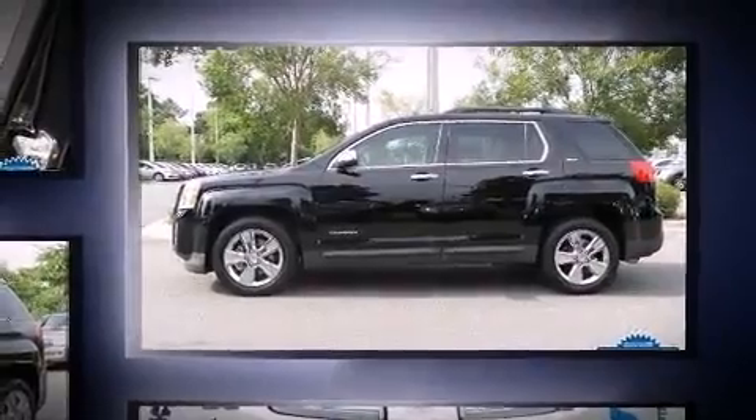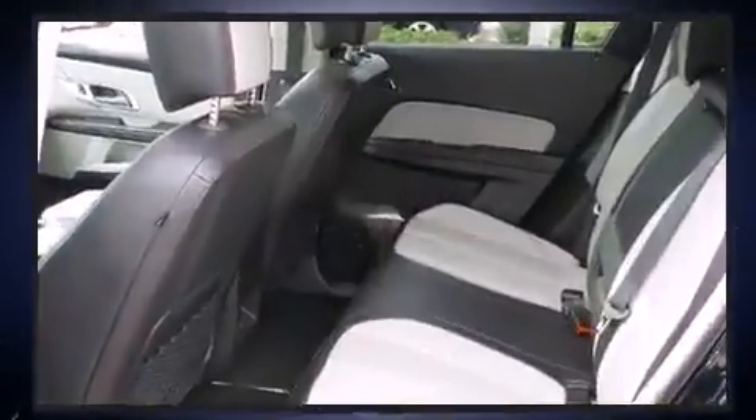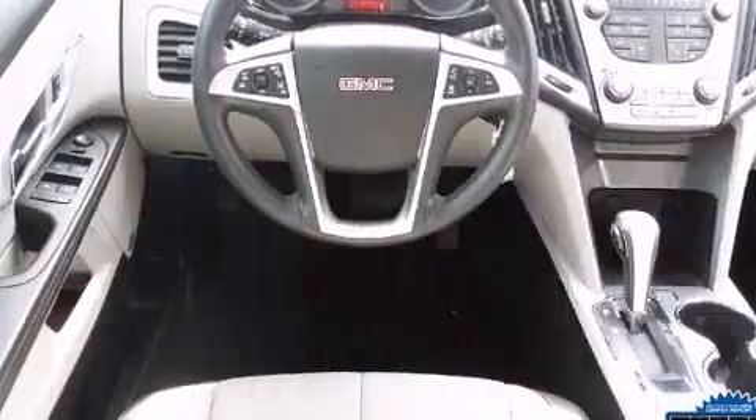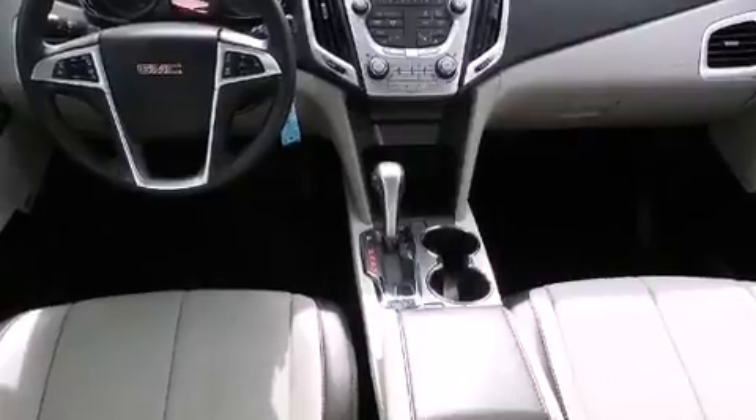It features an automatic transmission, front-wheel drive, and a 2.4-liter four-cylinder engine. A wealth of standard features mean that you no longer have to sacrifice, like heated seats, a tachometer, front fog lights, power door mirrors and heated door mirrors, and remote keyless entry.